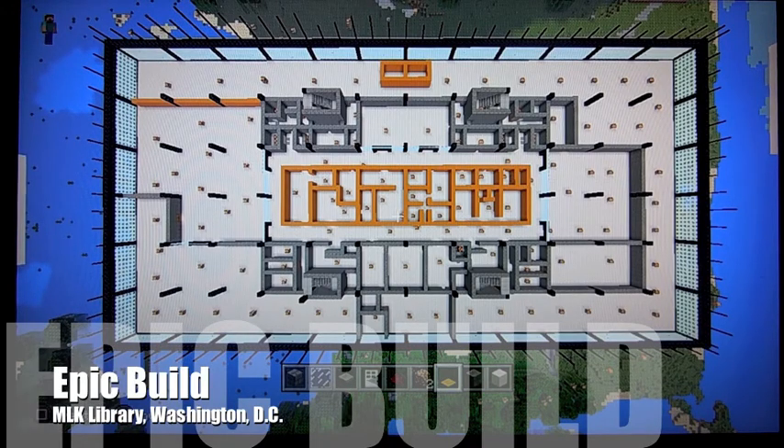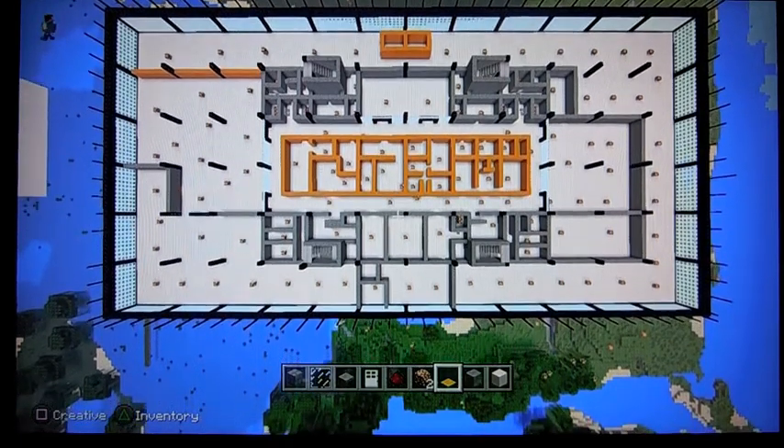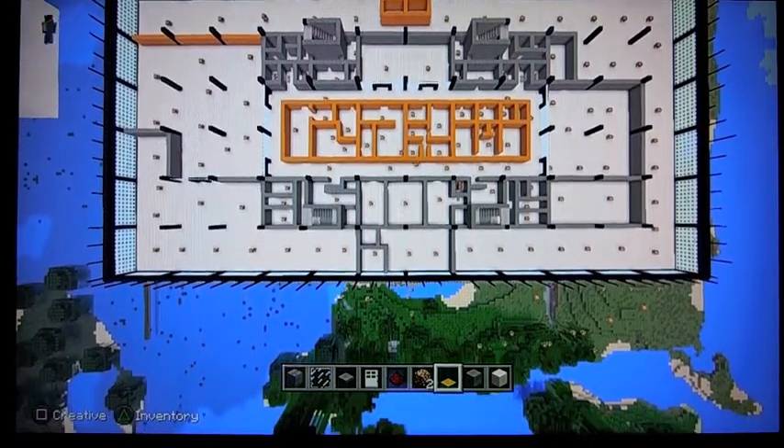Hello, and welcome back to Epic Build of the Martin Luther King Jr. Memorial Library in Washington, D.C. I think that this is part four of our video series.